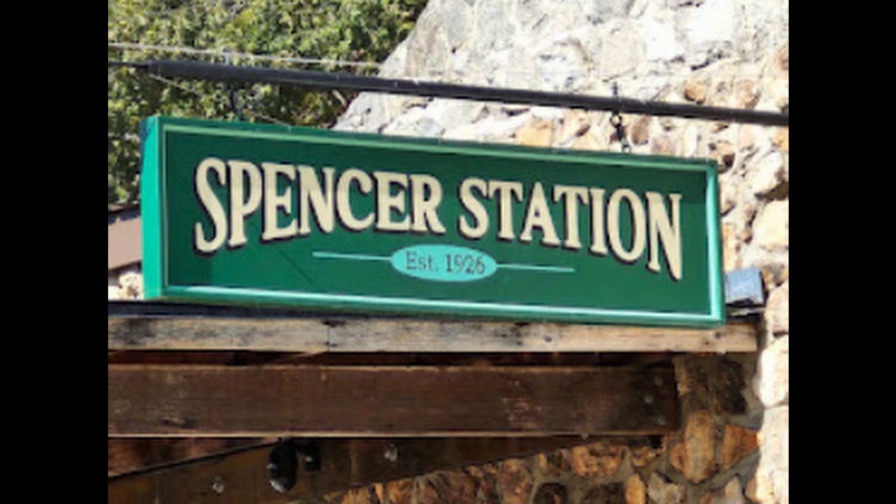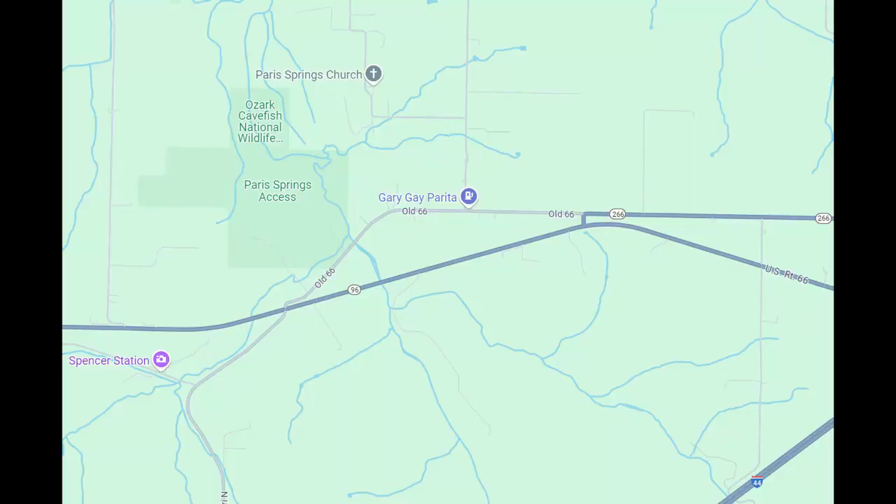Spencer Station was originally on the wagon road — packed dirt wagon road — one of the trade roads that went in and out of Springfield, Missouri, home of Route 66. As you can see here, it's on the old Route 66, near Highway 44. When they built the original old Route 66, as I said, it was a packed dirt road, and it's named Spencer after a local merchant and tradesman on the old wagon route. The actual Spencer Station was established in 1926, when old Route 66 was built.